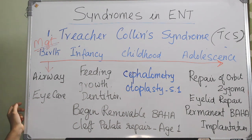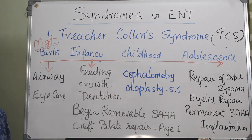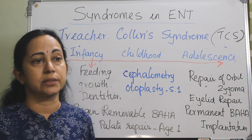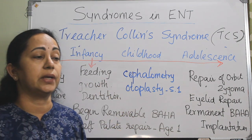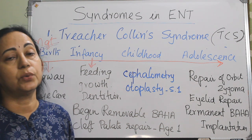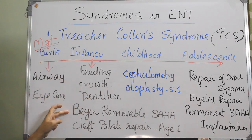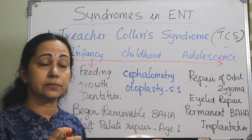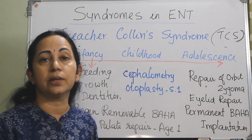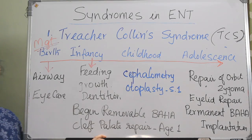Eye care is very important, and the child may even need a tarsorrhaphy at birth. In infancy, the main focus shifts to feeding — parenteral feeding should be started at the earliest, and parents or caretakers should be counseled regarding feeding methods, especially for submucous cleft palate. Growth evaluation and maintenance of good oral hygiene are important. At infancy, begin with a removable bone-anchored hearing aid for conductive hearing loss rehabilitation, which must be started very early to prevent speech deformities. At age one, cleft palate repair is started.